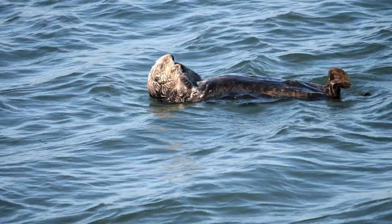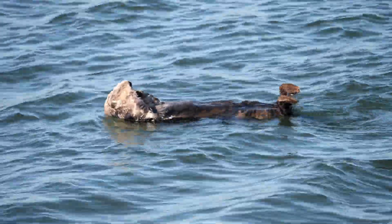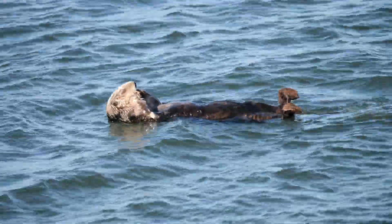They lounge on the water's surface as if reclining on an invisible pool float, paws to their chests, often clutching a rock or a freshly caught meal.